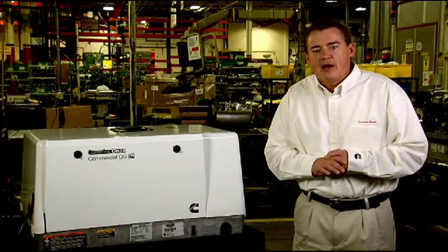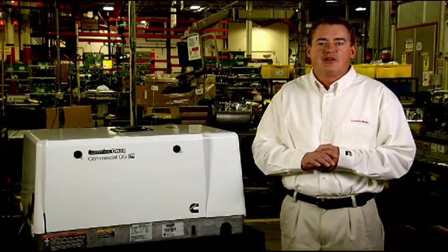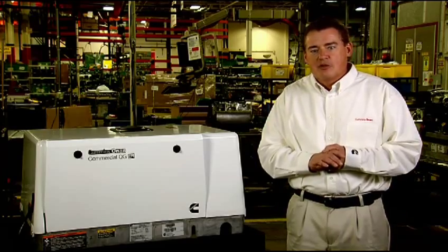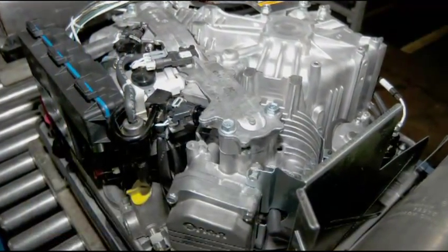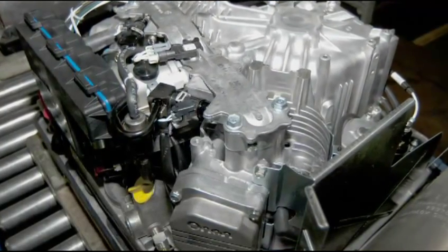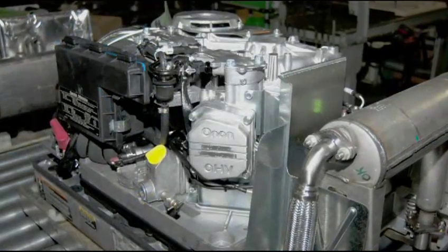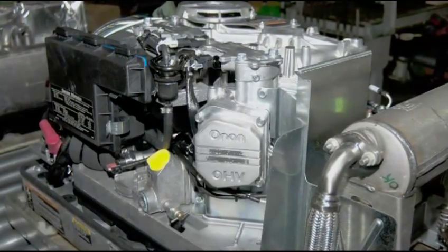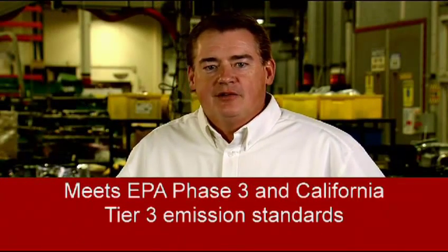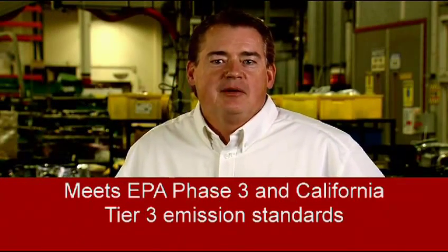Optional electronic governing on some models provides excellent frequency control for optimum electrical performance. The quiet gas generators feature modern 4-cycle, overhead valve, air-cooled engines, full-flow pressurized lubrication system, and low-maintenance design with fully serviceable air and oil filtration. The new engines also meet EPA Phase 3 and California Tier 3 emission standards.